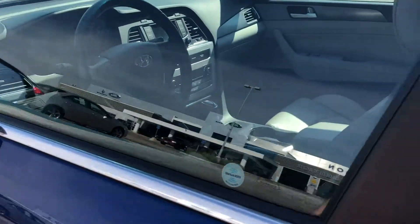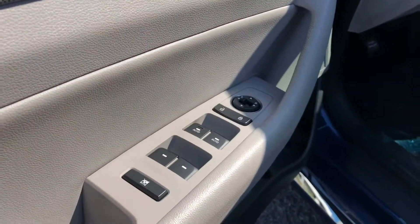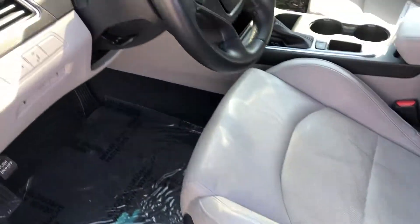You have keyless entry and keyless ignition. Hopping inside, you have your power windows, your power locks, power mirrors. You have power adjustable seating and power lumbar.